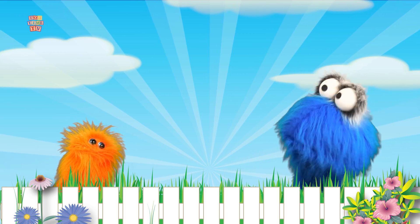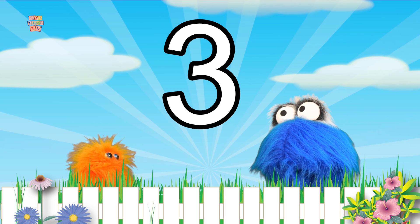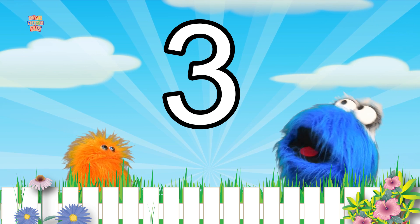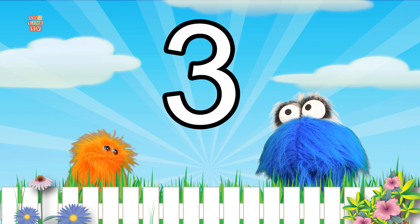Numbers are really important and really cool and I love to count them! Look! The number three! It's so beautiful! I know, it's so pretty!